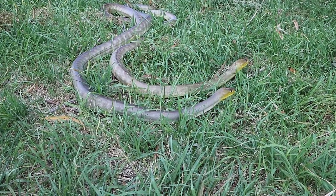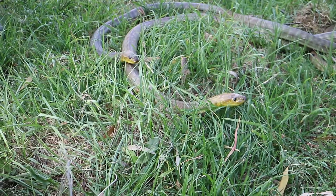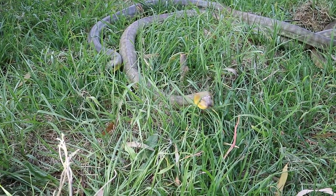The Woma Python is largely nocturnal. By day the snake may be found sheltering under hollow logs or under leaf debris.